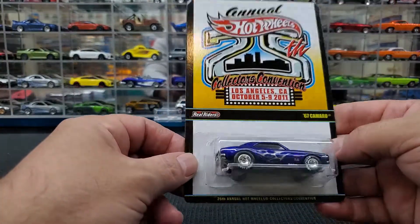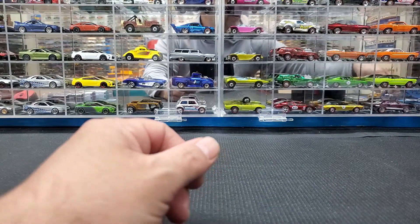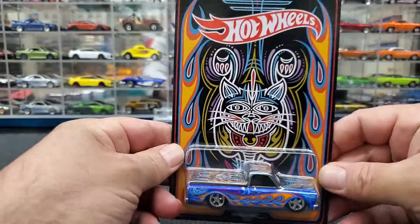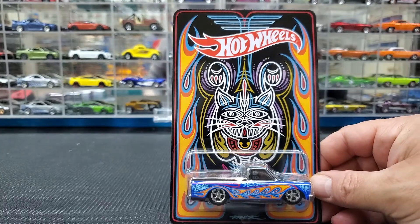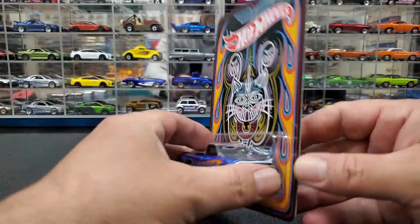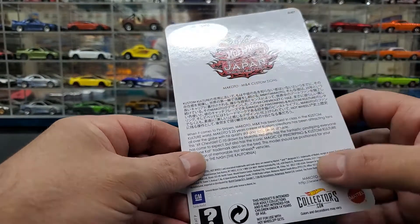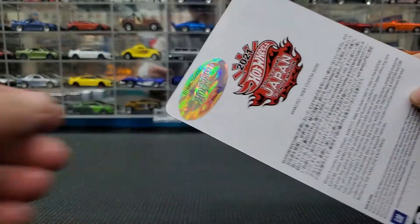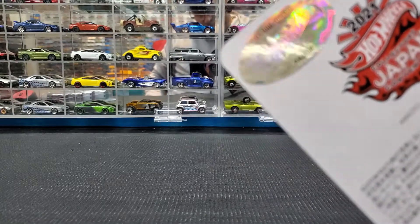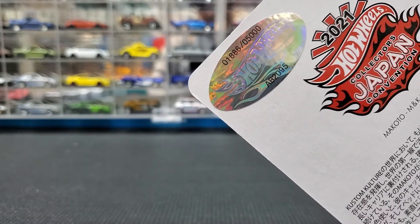Staying with convention pieces, I managed to get from a friend this 2021 Japan Convention. This one is limited to 5,000 pieces — this is number 1886. I'm pretty stoked about this one.